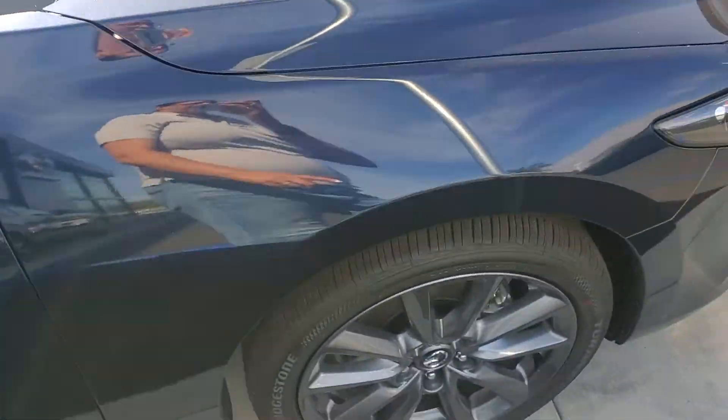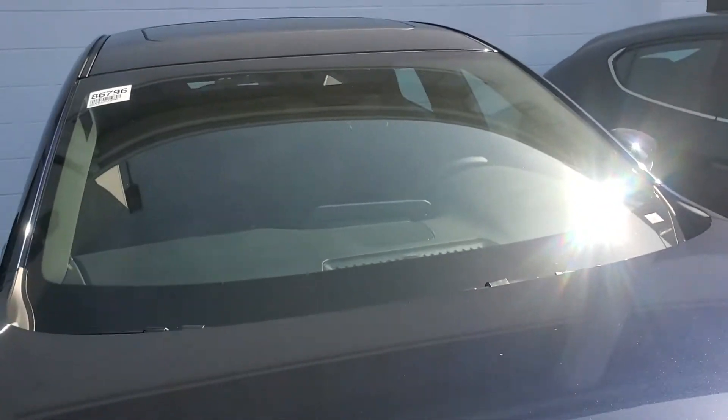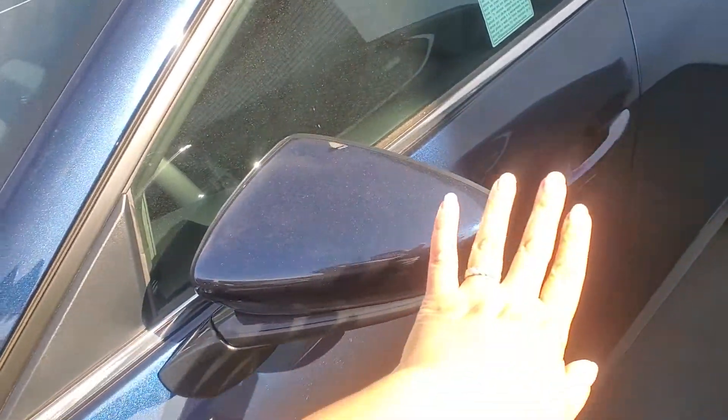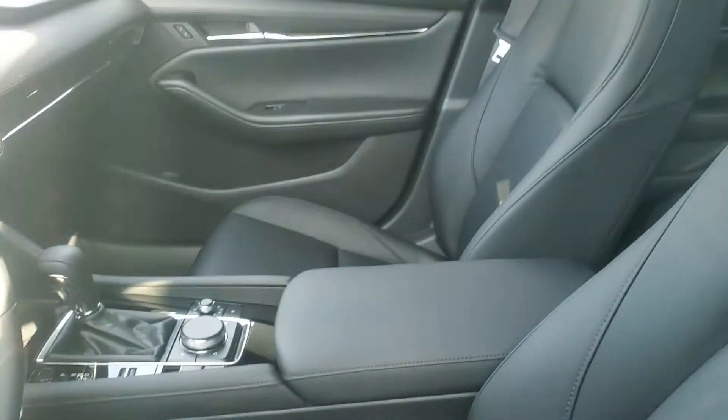It comes with beautiful alloy wheels, leatherette seats, power adjustments for the driver as well as memory seats. And it has a beautiful blue, as you can see — that's why I picked this color. It is a beautiful car.